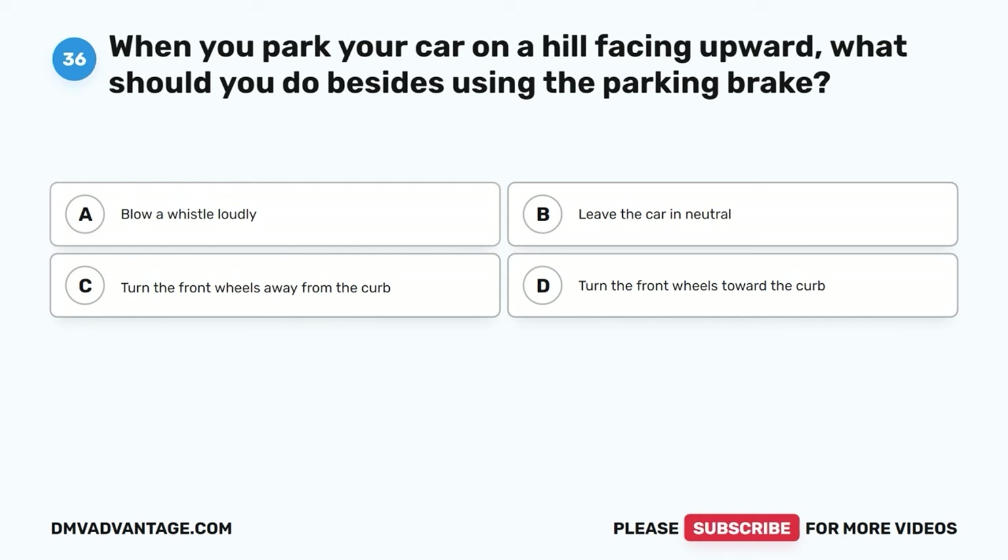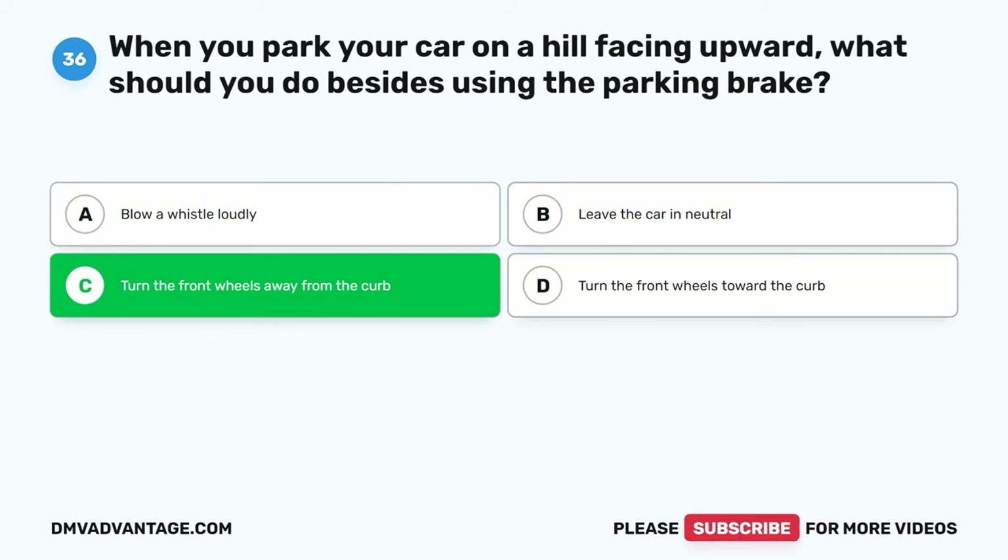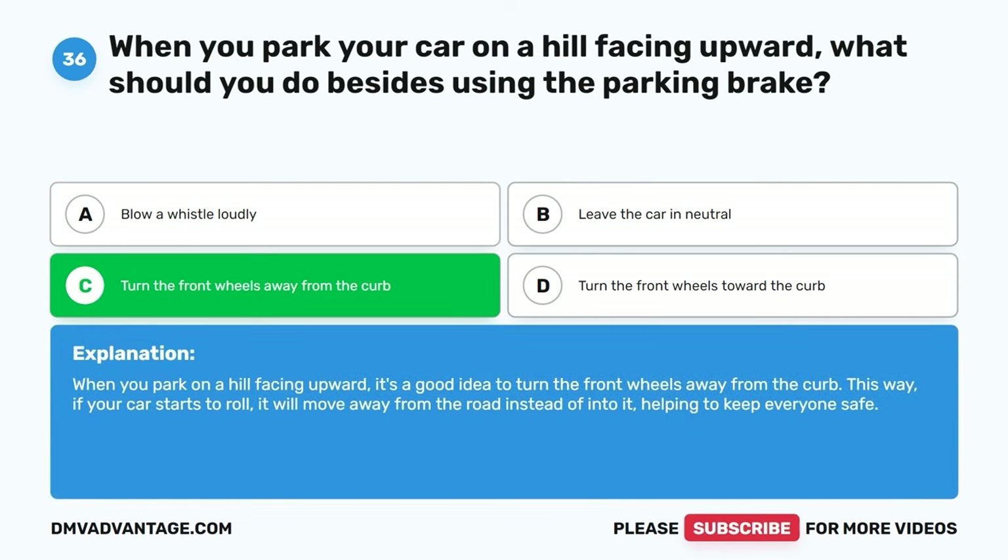Question thirty-six. When you park your car on a hill facing upward, what should you do besides using the parking brake? A. Blow a whistle loudly. B. Leave the car in neutral. C. Turn the front wheels away from the curb. D. Turn the front wheels toward the curb. The correct answer is C. When you park on a hill facing upward, it's a good idea to turn the front wheels away from the curb. This way, if your car starts to roll, it will move away from the road instead of into it, helping to keep everyone safe.